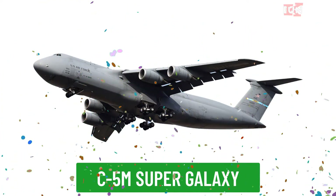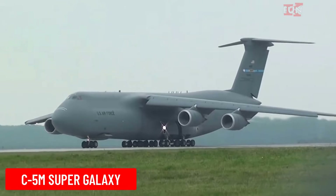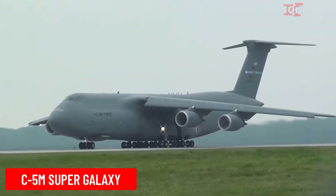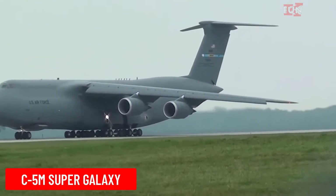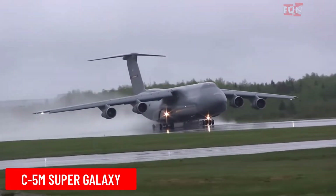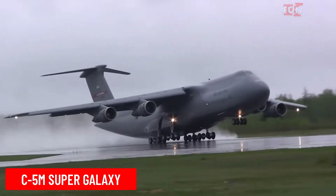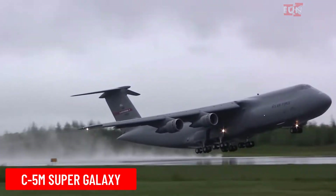C-5M Super Galaxy is a heavy military transport aircraft produced by Lockheed Martin. The C-5M is one of the largest military transport aircraft in the U.S., capable of carrying oversized military cargo.